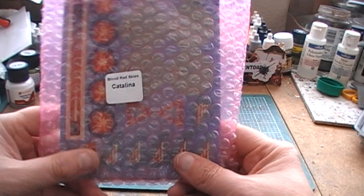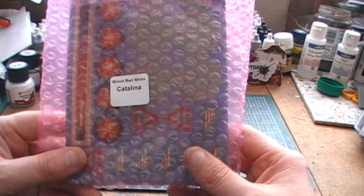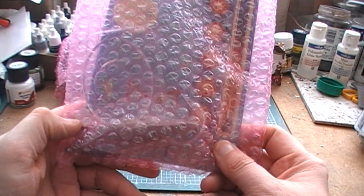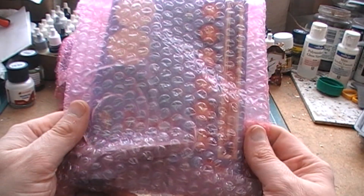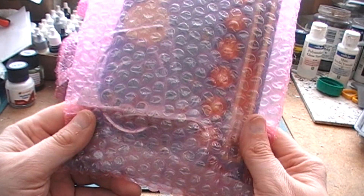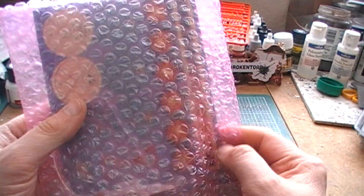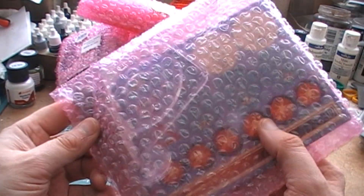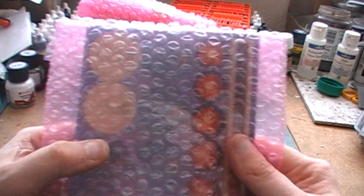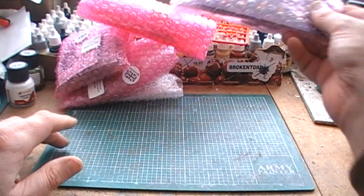Next up, the last of the polybag stuff — a Blood Red Skies Catalina model, which I think was the limited model that came if you ordered one of the big bundles when they were releasing the Midway version of Blood Red Skies. It looks pretty nice, but I don't really know too much about Blood Red Skies. There are counters in there but no aircraft cards, so I don't know if you could ever really use this in a game. That said, I do quite like Catalinas as an aircraft, so that's kind of cool.